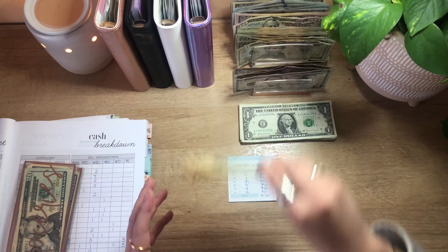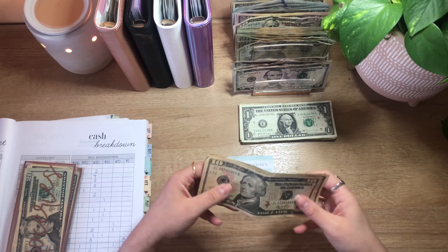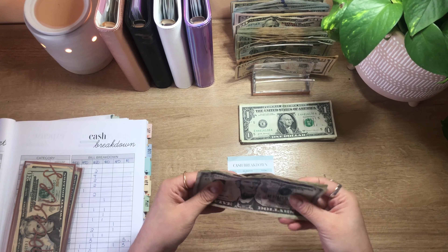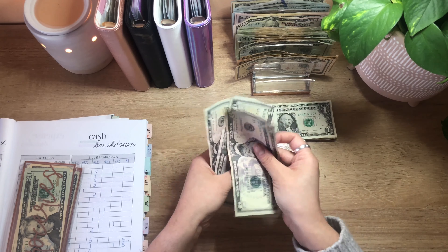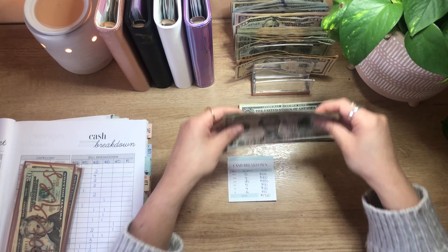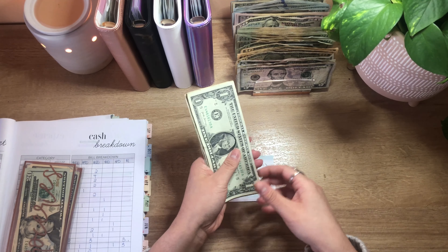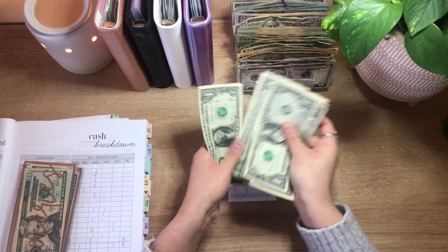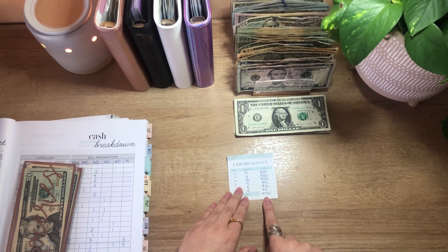For 10s, I should have 5 tens or $50 — 1, 2, 3, 4, and 5. For 5s, I should have 4 fives or $20 — 1, 2, 3, and 4. For 1s, I should have 10 ones — and I count all 10. So everything is correct and I have $1,760 to cash stuff.